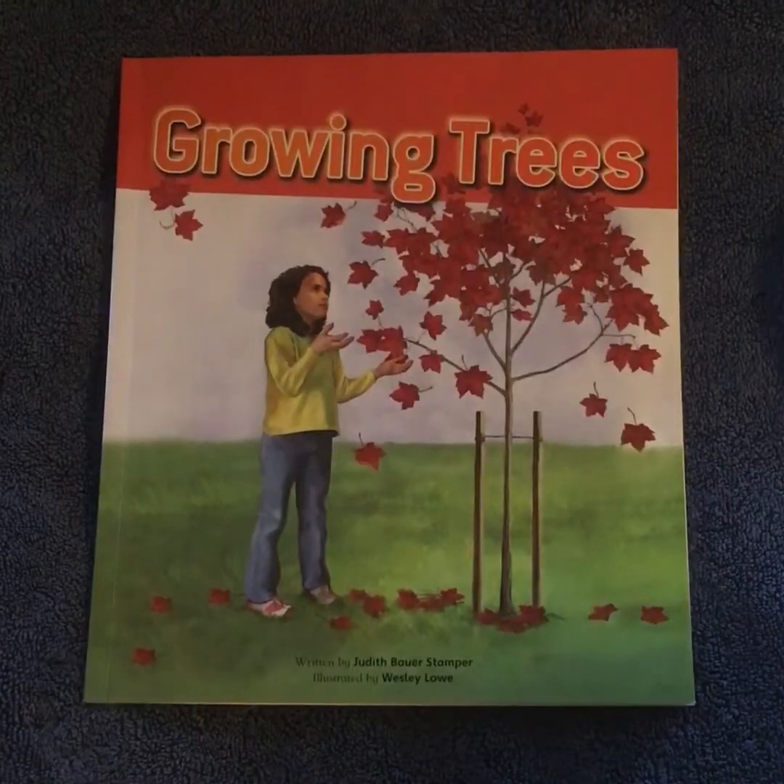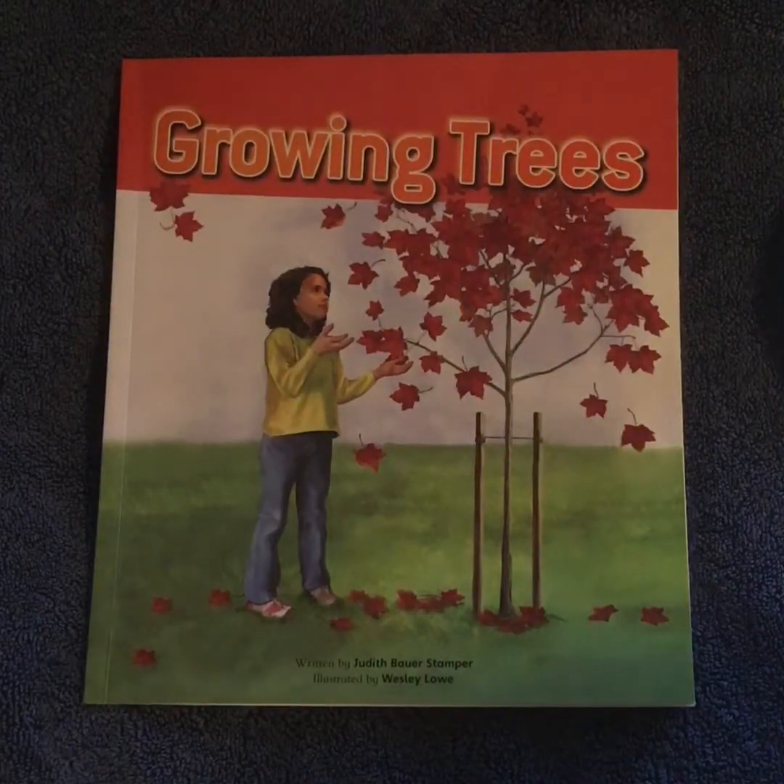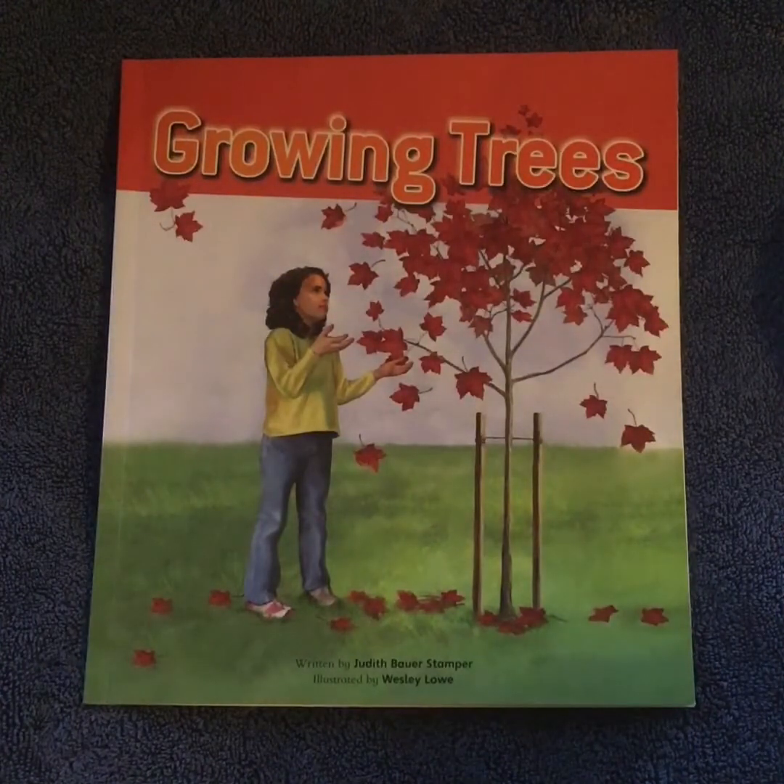Let's do it. Growing Trees, written by Judith Bower Stamper, illustrated by Wesley Lowe.